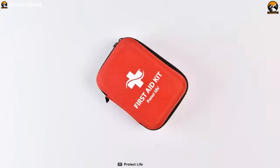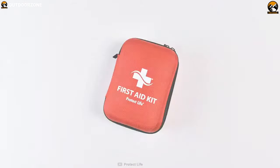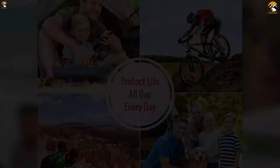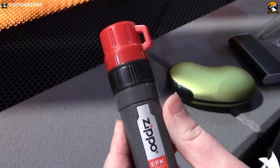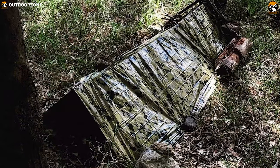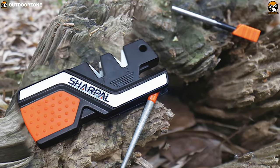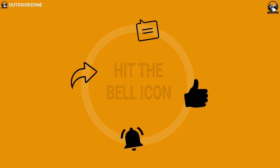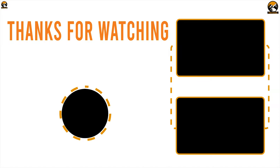The Protect Life First Aid Kit is an ideal survival kit for families, extended trips, and other adventures. So that was all about the best survival gear for you. Like, comment, and share with your friends if you found this video helpful. Don't forget to subscribe to our channel if you want to see more videos like this.